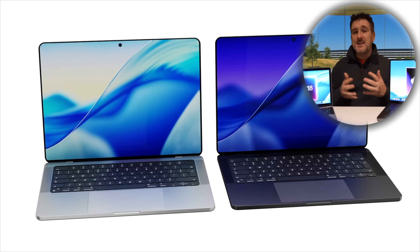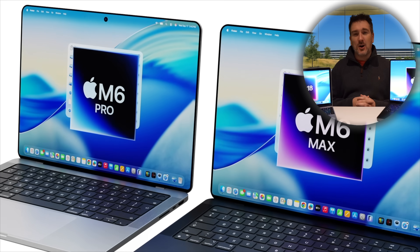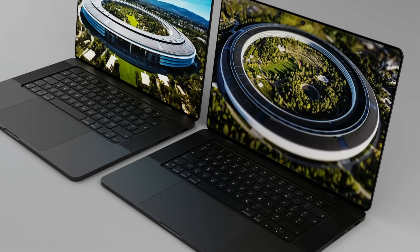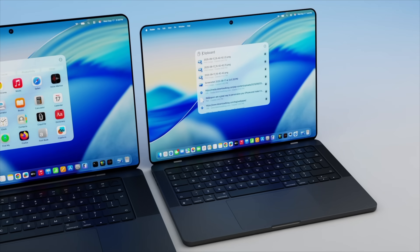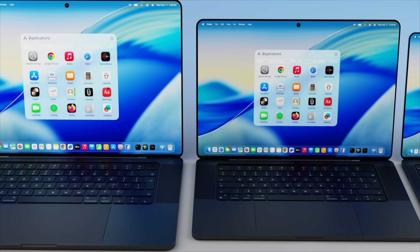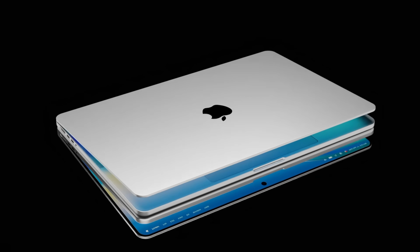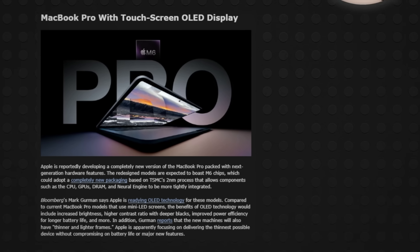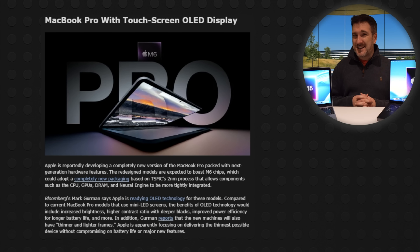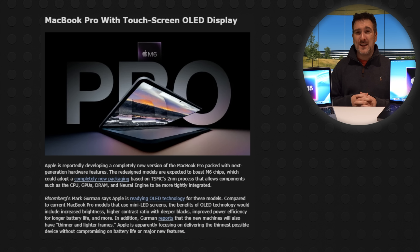If it does come in 2026, this new MacBook Pro will be a whole new design from the ground up for the next evolution of Apple Silicon. Key changes include a tandem OLED display with ProMotion — similar to the iPad Pro — in 14 and 16-inch versions, a hole-punch camera replacing the notch, a vapor chamber for cooling, and a potentially thinner chassis. Battery life will probably stay the same. There are also rumors of a possible touchscreen, but we'll have to wait and see.